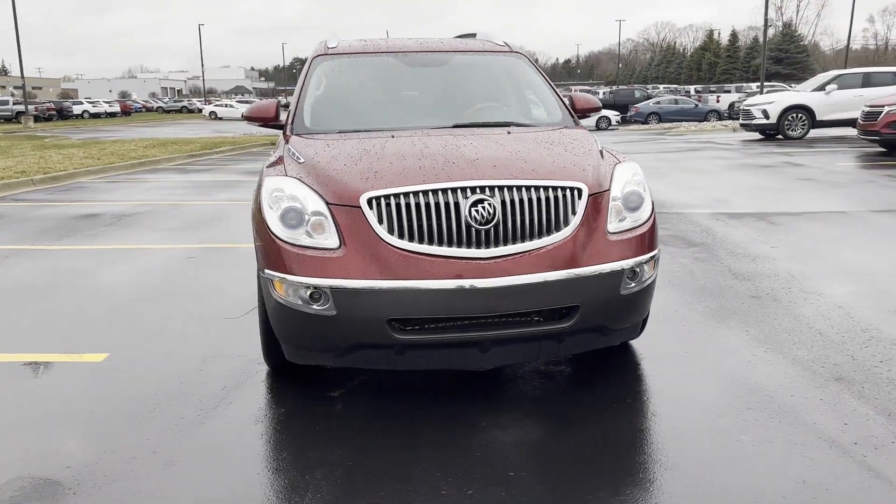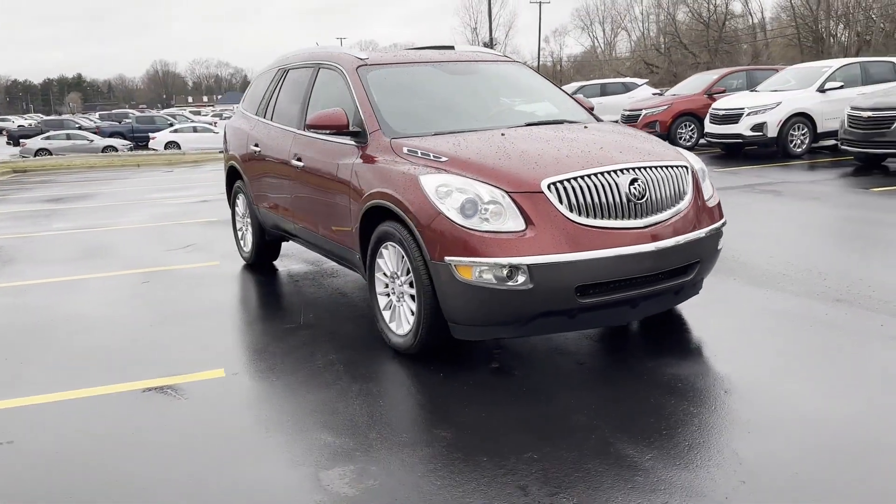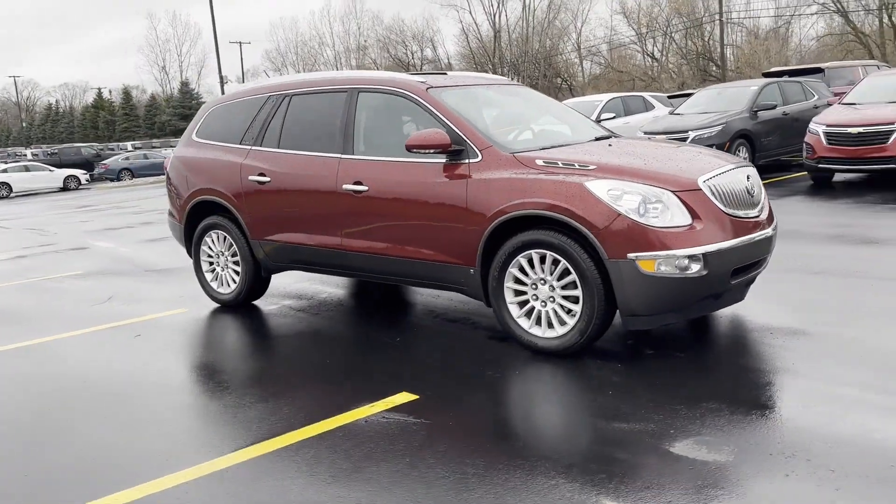2010 Buick Enclave. This SUV offers space as well as power and performance.